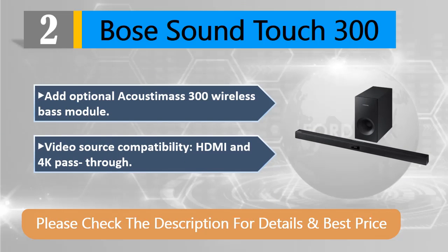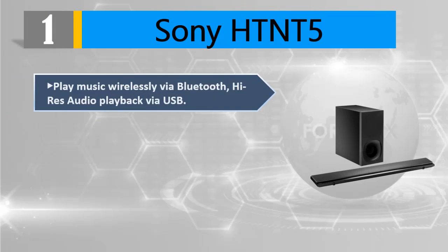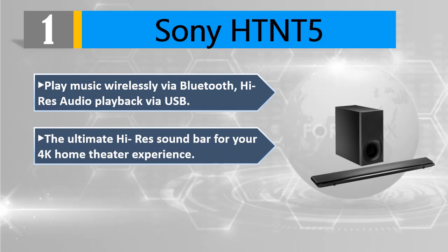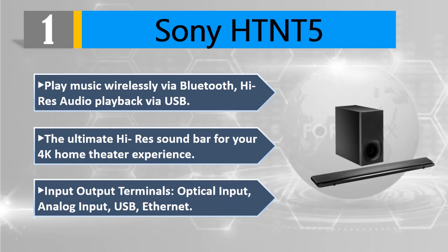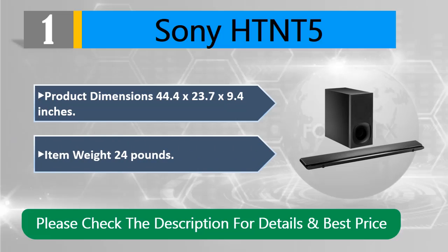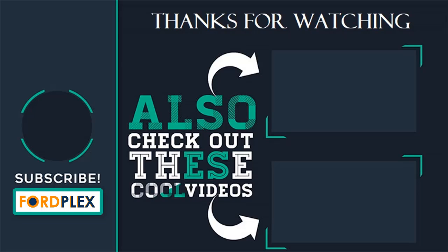Video source compatibility: HDMI and 4K pass-through. Please check the description for details and best price. Number one: Sony HT-NT5. Play music wirelessly via Bluetooth. High-res audio playback via USB — the ultimate high-res soundbar for your 4K home theater experience. Input/output terminals: optical input, analog input, USB, Ethernet. Product dimensions: 44.4 by 23.7 by 9.4 inches. Item weight: 24 pounds.